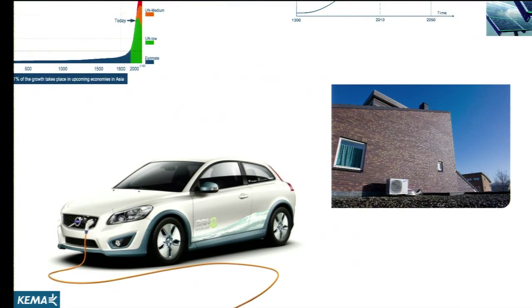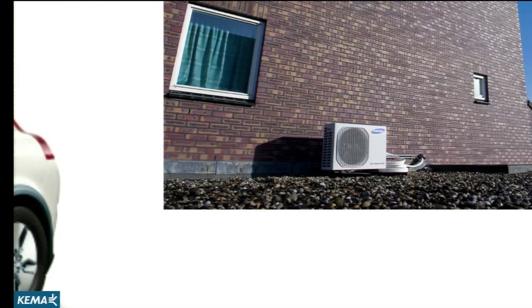Another trend that we observe is that there is an electrification of the total energy system. So we move to electric vehicles and we move to space heating by heat pumps, and this is really going to increase the total energy demand on the electricity grids.